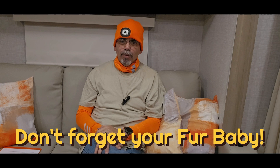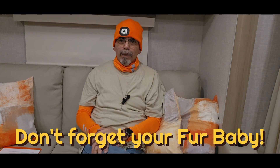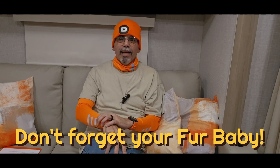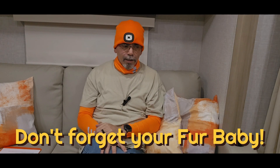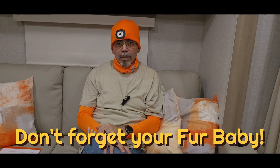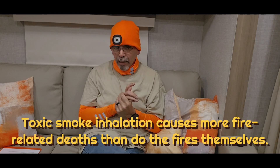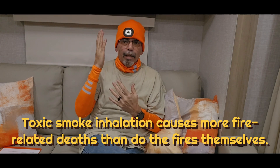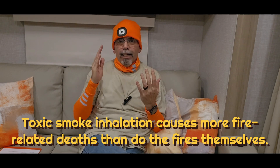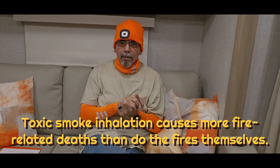First thing you do is get your family members out — grab your pet, get them out. If the fire is not too bad, remember: fire and actual flames normally don't kill people. What kills people is smoke. So you've got to get out immediately, or at least get your family members and your pet out. There are two ways to get out of an RV.